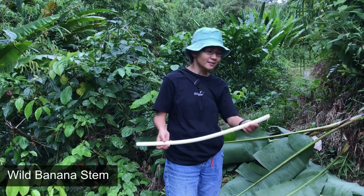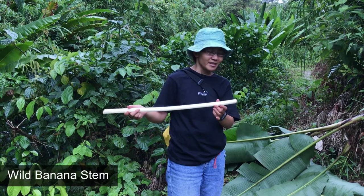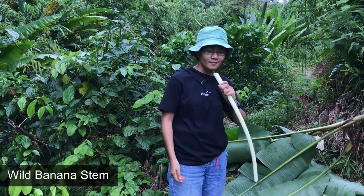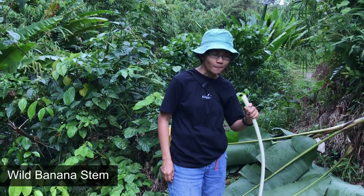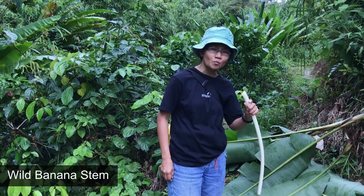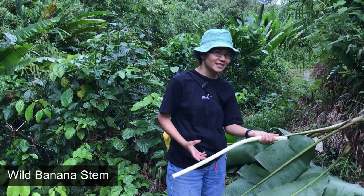This is wild banana. You can eat it just like that, or you can eat it with sambal belacan. It tastes just like a normal banana tree.